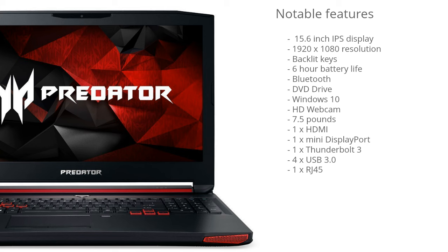There's also a backlit keyboard and a six hour battery life, which will obviously depend on what you're doing. It has Bluetooth support, a DVD drive, Windows 10, and an HD webcam. This model weighs 7.5 pounds, so it's slightly on the heavier end, but that's definitely expected for a 15.6 inch gaming laptop. Connectivity includes an HDMI port, mini DisplayPort, a Thunderbolt 3 port, four USB 3 ports, and an RJ45 Ethernet port.